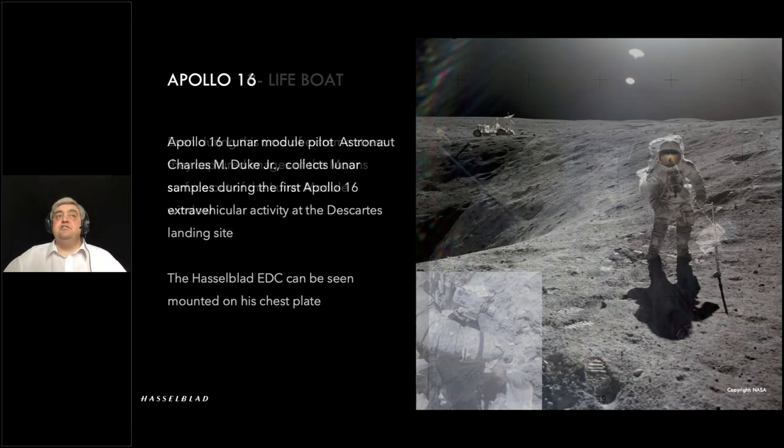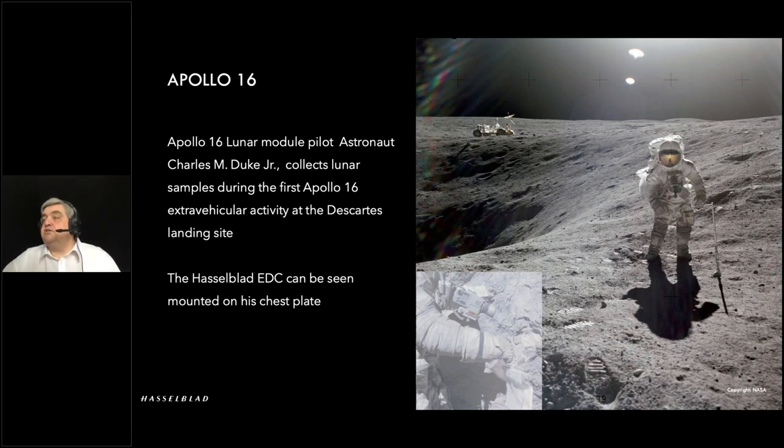Apollo 16: here's Charlie Duke on a sample collection during their main EVA. I've put an insert showing a closeup of the camera on the chest mount, just so you can see it was very, very easy for the astronauts to use. Literally, even with their gloved hand, they could select the correct aperture and a rough focusing distance. The large button at the front meant it was very simple to trigger an exposure. In terms of framing, it really was a guess — lean back, lean forward, and press the button — but with training done on Earth prior to the missions, they all had a rough idea of the field of view with the 60mm lens. Hence why most of the images are pretty good.